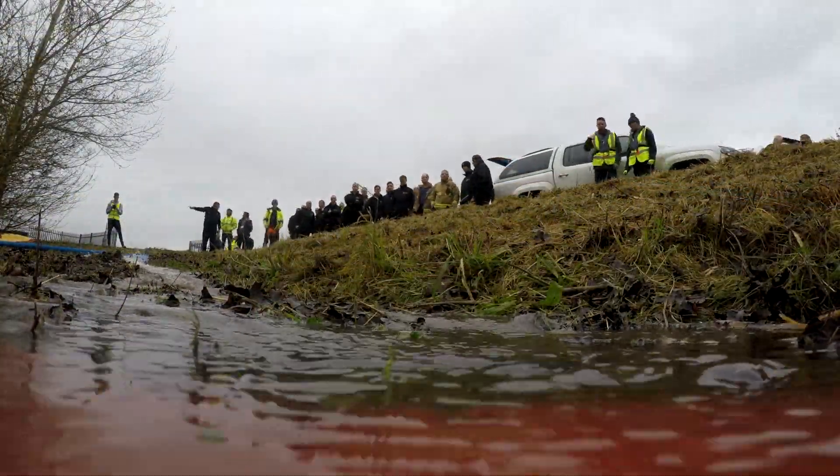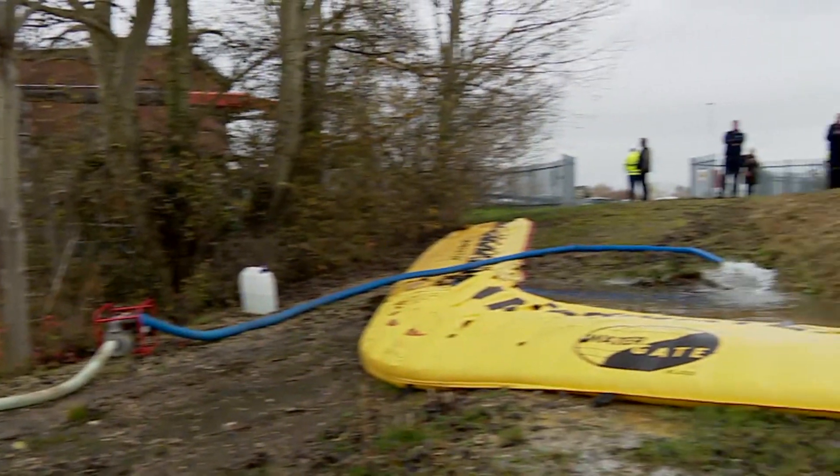It takes seconds to deploy. As the water level rises, the barrier rises and holds the water back and can help prevent flooding.